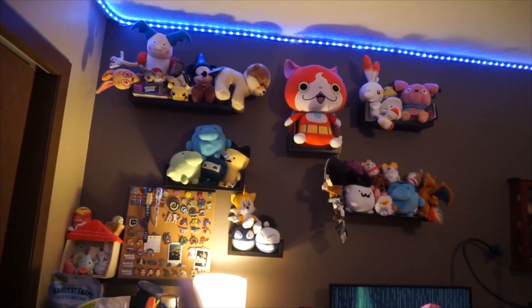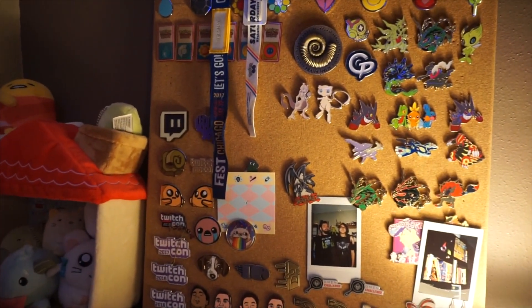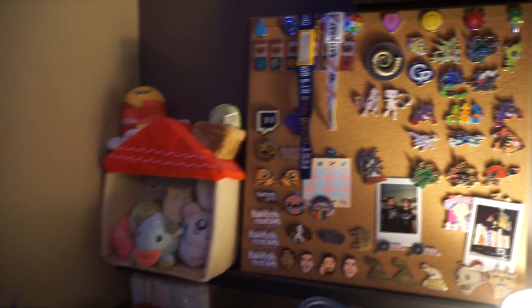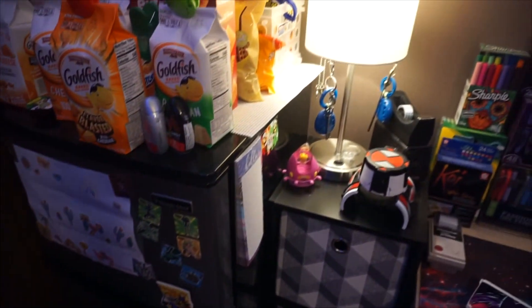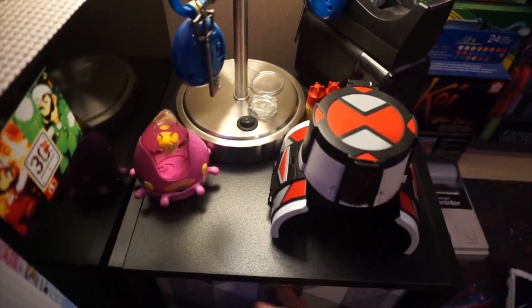I've got plushies up here on Amazon basic shelves, my pin collection, and my really squeaky floor that you can still hear. That's my pin collection and some cute plushies, and snacks and drinks so I don't have to go all the way downstairs every time I want something. Next to the fridge is just some toys because I'll never stop buying toys.